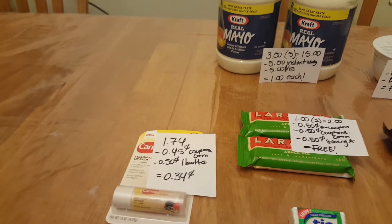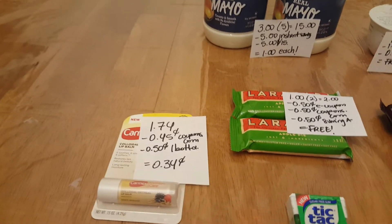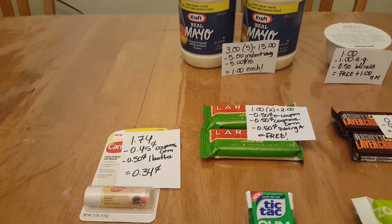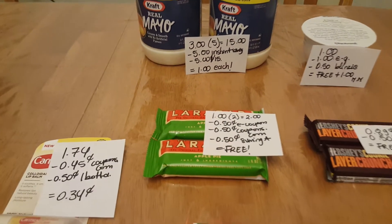Carmex is $1.74 — depending on your store it could be less or more. If you still have the 45-cent coupon that doubles, and there's also a 50-cent ibotta rebate, for a cost of 34 cents.